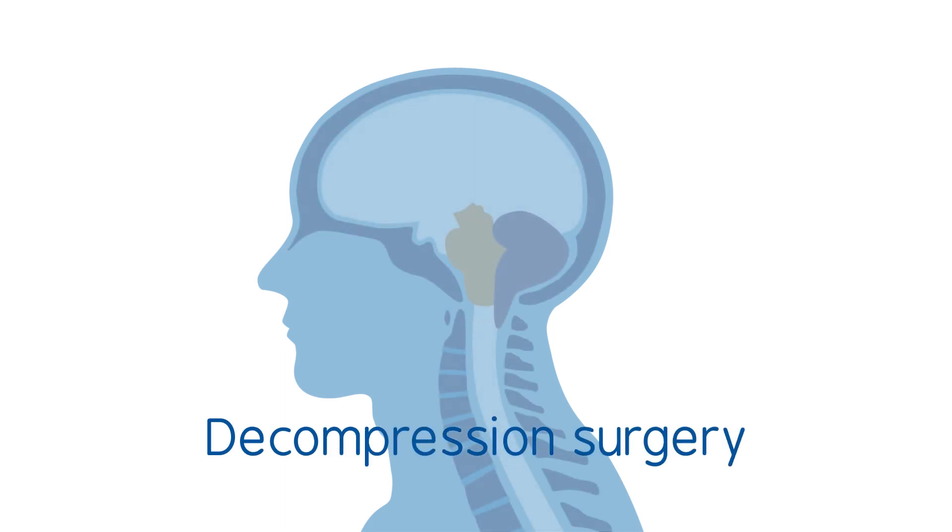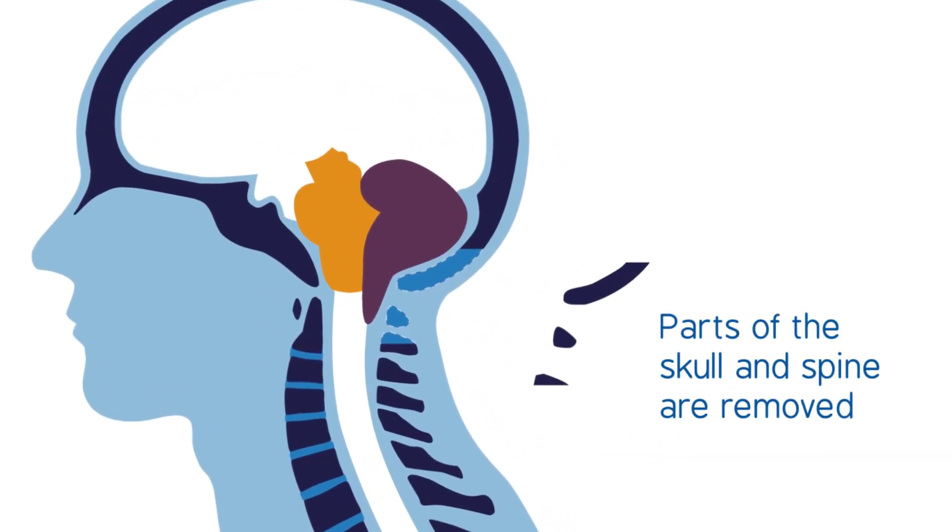Others may benefit from decompression surgery. The aim of this is to create more space for the lower parts of the brain and to improve the flow of fluid around the brain and spinal cord.